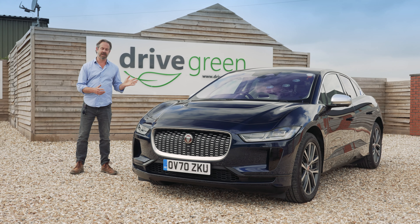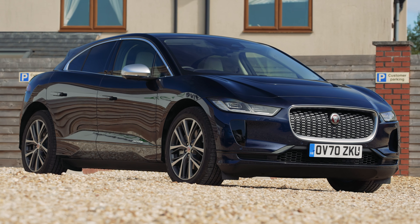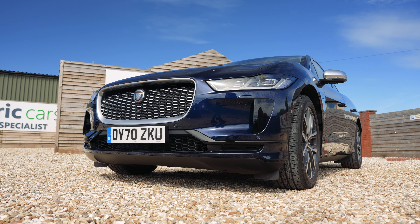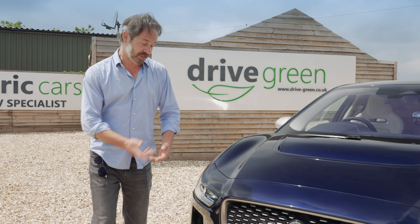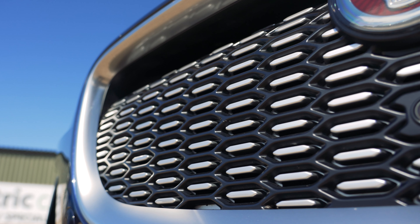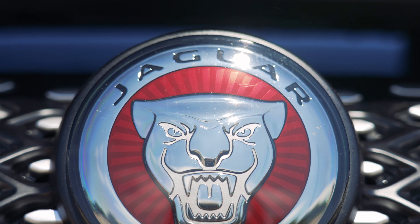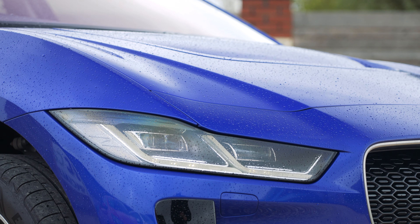Looks-wise, the I-PACE is undoubtedly a good-looking car — very stylish and with a real presence. It doesn't have that typical blocky SUV look; it manages to look sleek and sporty at the same time as being quite a high-riding car. It looks nice from pretty much every angle. For example, you've got this sweeping air intake under the bonnet which adds to the car's aerodynamics, and this nice grille that you can have in black or with chrome detailing like this one here.